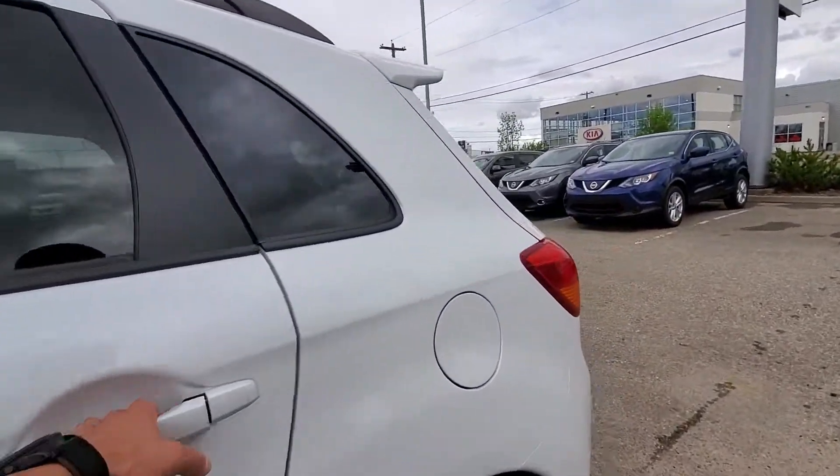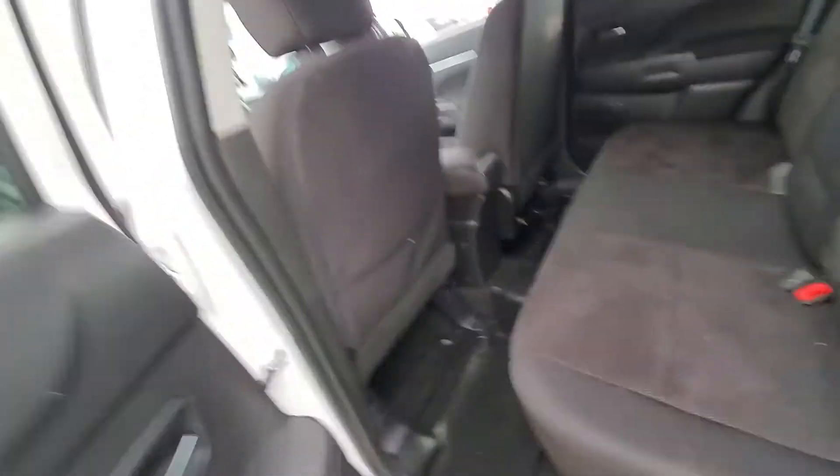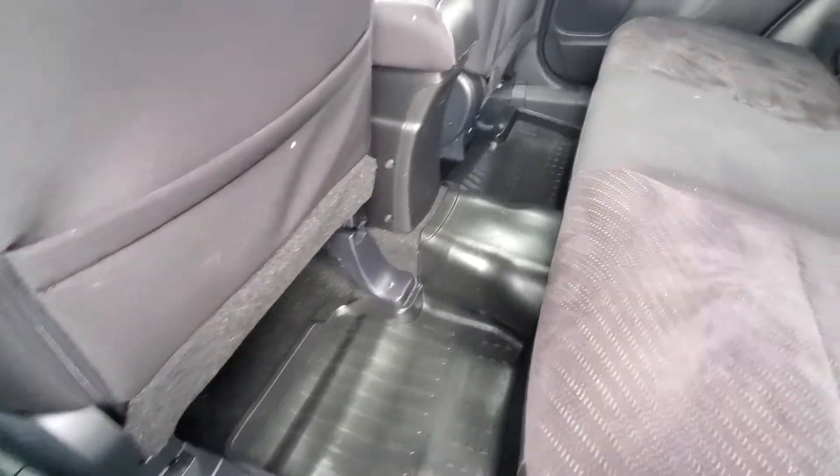Let's look inside. Here are the back seats — it's got theater-style seating, and it has rubber mats throughout as well.